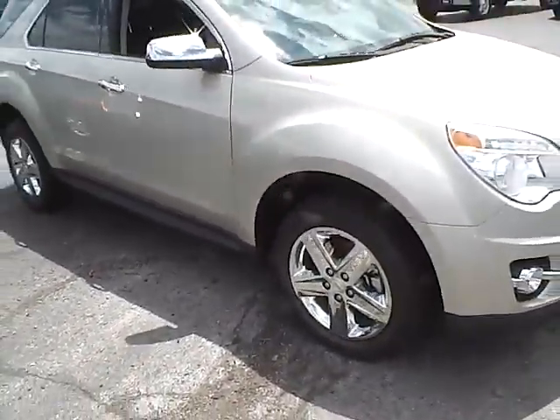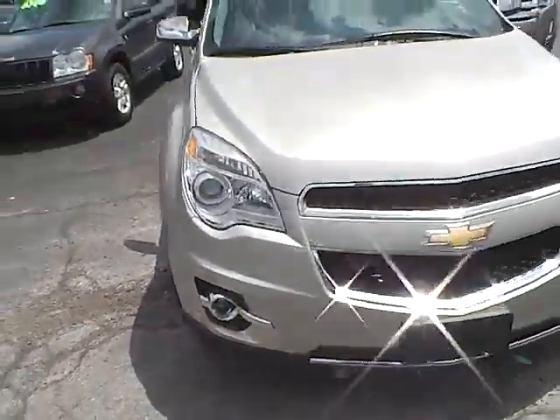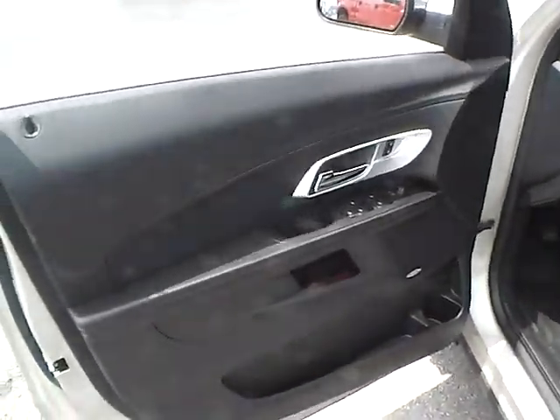Michelin tires with lots of tread life, tire pressure monitoring system, fog lights, exterior in excellent condition, keyless entry, power locks and windows, and power heated mirrors.